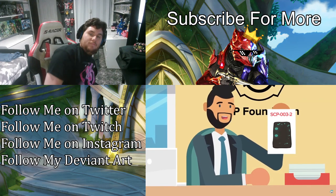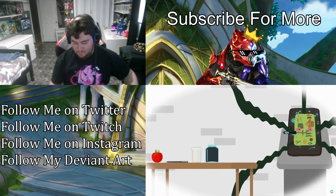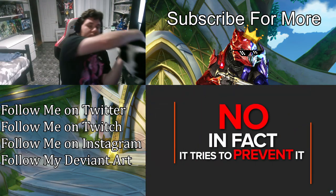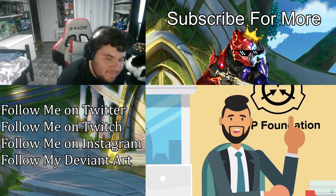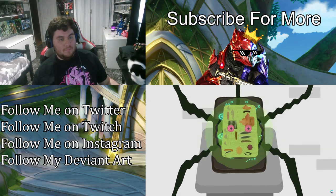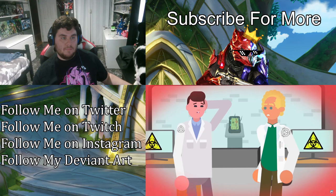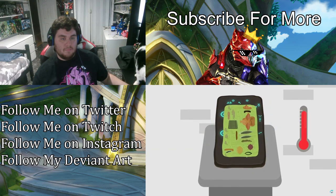So what happens to 003-2, the stone component of SCP-003, during all of this? When the biological motherboard is growing and changing form, melding with other organisms as its fleshy mass increases, does 003-2 power its transformation? No — in fact, it tries to prevent it. The two components work against each other. As the biological motherboard starts to grow, the stone slab attached to it will emit concentrated bursts of radiation. These radioactive emissions have a counter effect on 003-1's ability to assimilate matter and increase its size, stopping the organic mass of flesh from growing and even reversing the process when the temperature is raised to over 100 degrees Celsius.